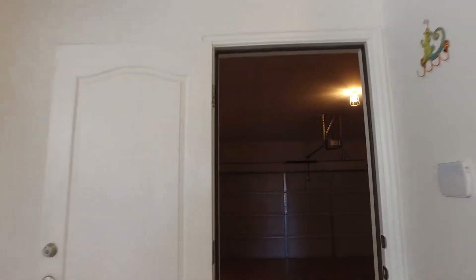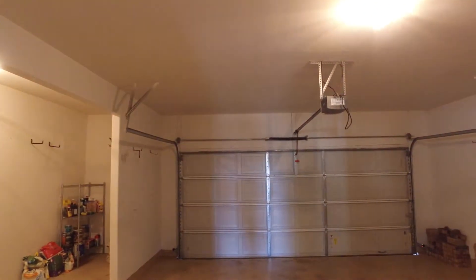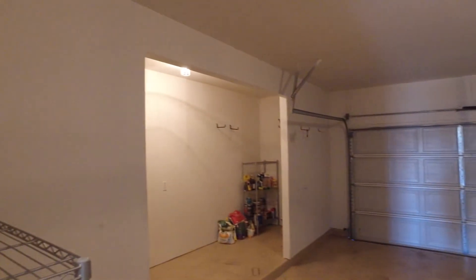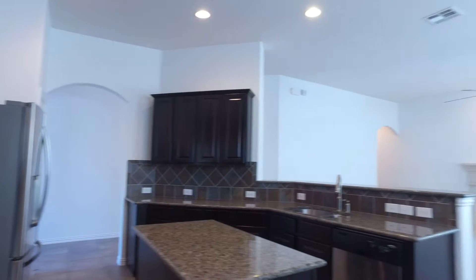Let's head into the garage. This garage actually has an extended area there, as you can see, for storage. That makes for really nice use of the garage.